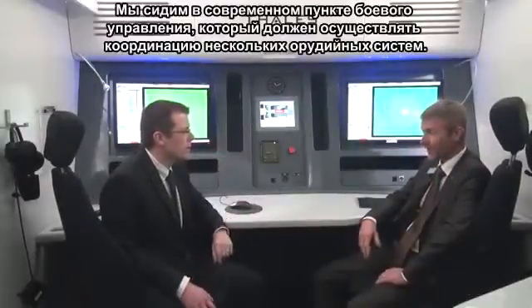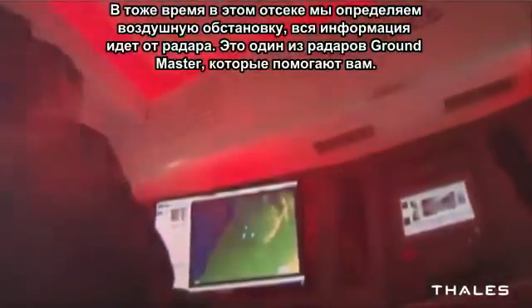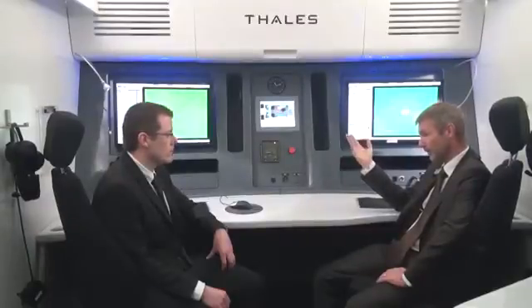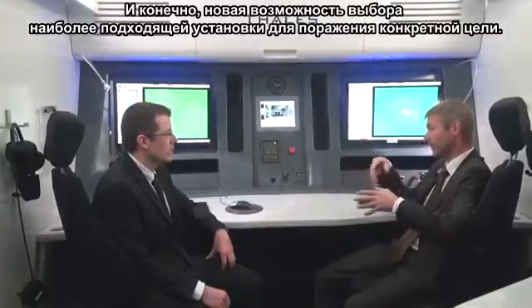We are not in the gun presently. We are in the tactical command and control that is in charge of the coordination of several gun units — we can deploy up to six gun units around this tactical C2. Here in this room we establish the air situation with information coming from a radar, one of the ground master radars from the Thales portfolio. We have the coordination with an upper level of command and control when the customer wants to integrate this system into a wider air defense system, and we have the capability to coordinate the guns — for any threat, to select the best gun unit to fire on the target.